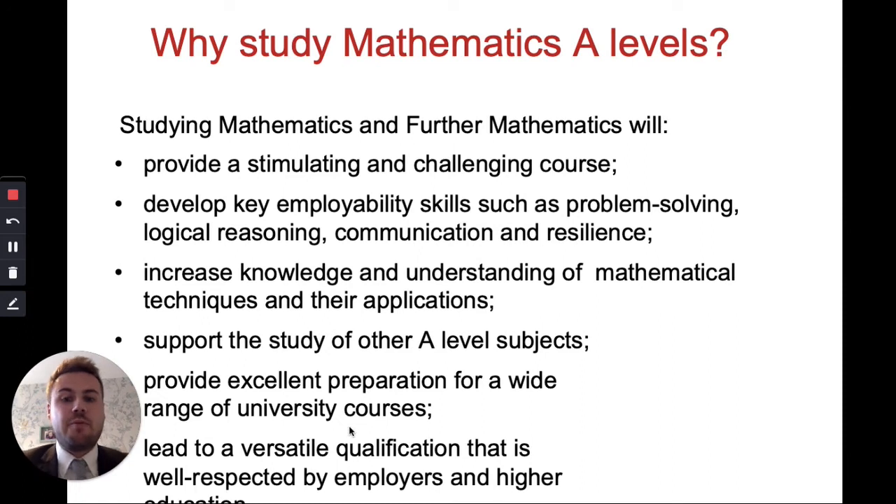A Level Maths is excellent preparation for a wide range of university courses. Universities really like students who have done A Level Maths — it's well respected and a versatile qualification that is highly respected by employers and higher education. In the future, when you've got your A Level Maths, employers and universities will look at that and think this student knows what they're talking about, so it's a really good option to take.